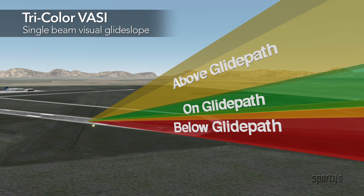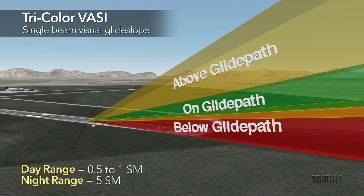Be aware when using this system. If you descend from green to red, you may see a dark amber color as you transition from green to red. Likewise, as you ascend from red to green, you may see the dark amber color as you transition. The useful range is about one half to one mile during the day and up to five miles at night, depending on visibility conditions.